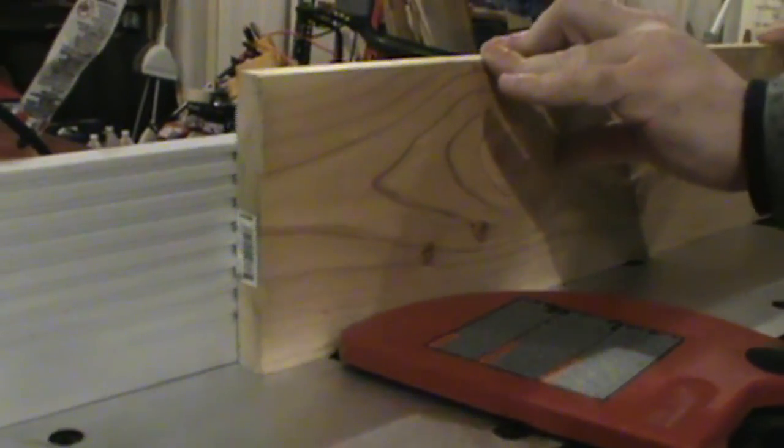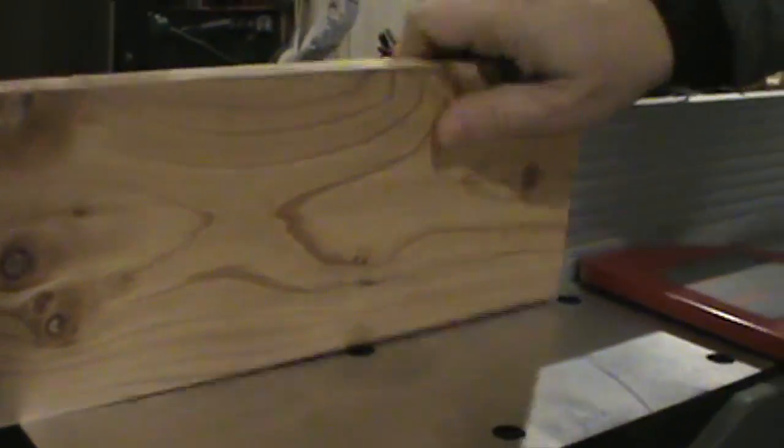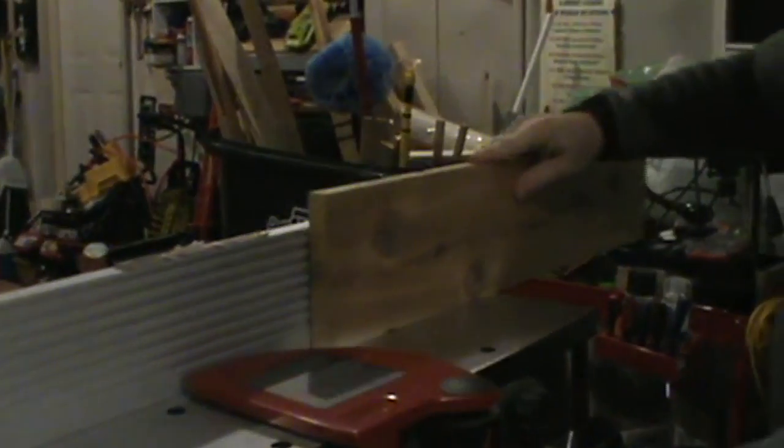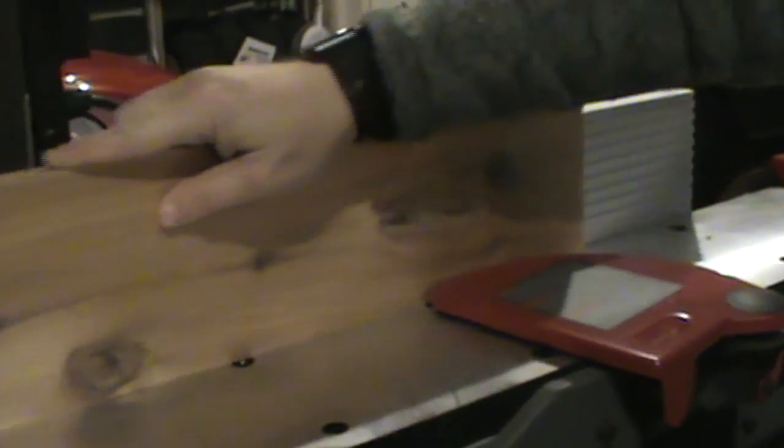Using an edger is very important, and you can do that either before or after you use the planer. When you combine two boards together to make a wider board, an edger is a very valuable machine. You can sand or hand plane the two pieces, but the result is much better and quicker with an edger. You need to edge only the sides you're going to connect until there is absolutely no gap. As you can see here, I simply check the two pieces — at this point there is a gap, so we go through the edger again.